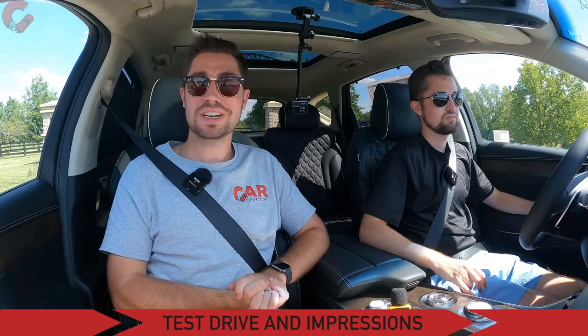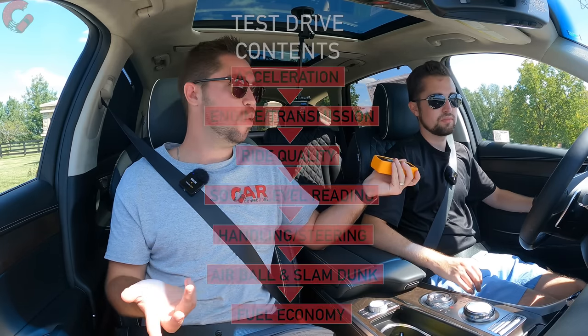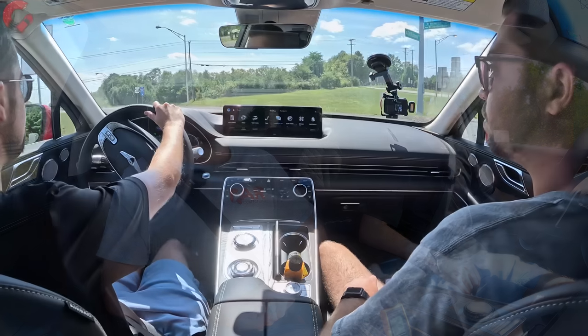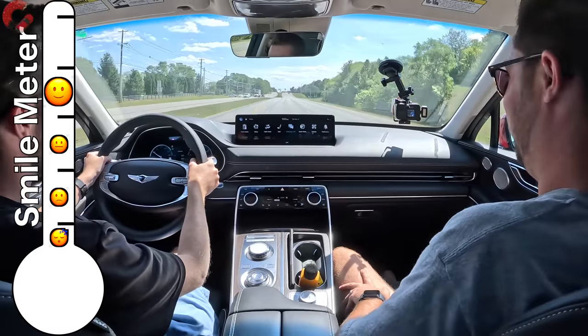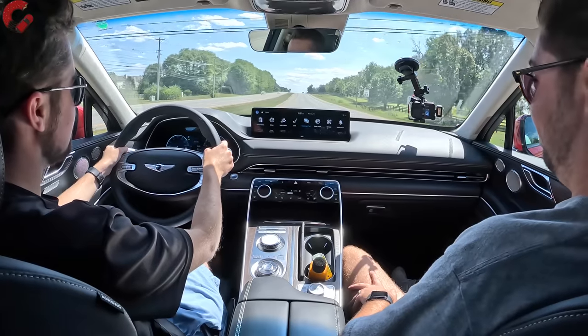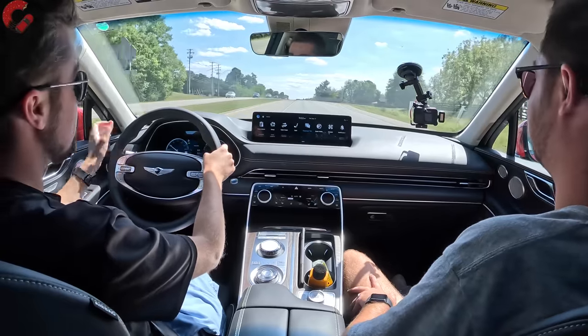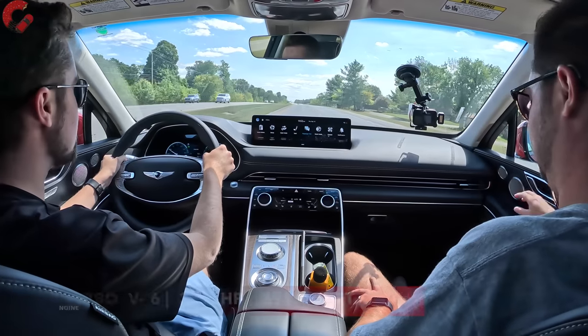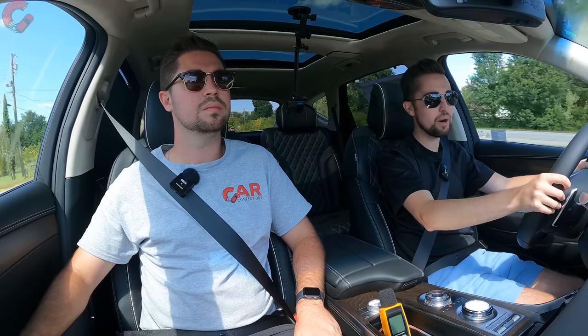Here we are behind the wheel of the Prestige Signature GV80 for the test drive. We'll talk about various aspects and of course do our sound level reading, but first let's do the hard acceleration to see how that powertrain puts the power to the ground. Quick, nice acceleration there — we made it up to 60 miles an hour in that short stretch. The rolling acceleration is very nice and quick. The reason it's so quick is that 3.5-liter twin-turbocharged V6 — 375 horsepower and 391 pound-feet of torque — a pretty potent powertrain.